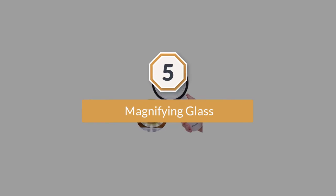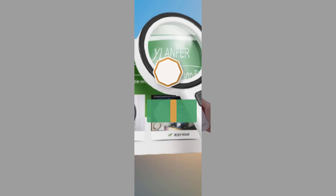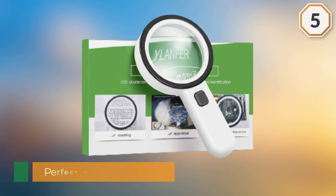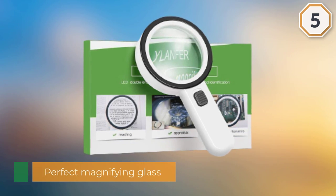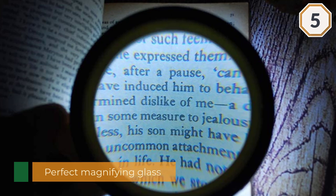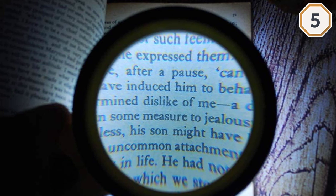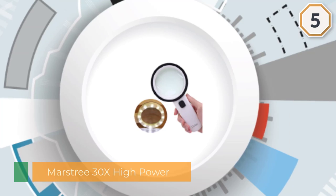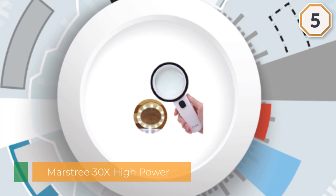Number five: Magnifying Glass. Seeking a perfect magnifying glass for your aging parent? The Marstry 30X High Power is the answer. It comes with a simple and special LED lighting design which makes it appropriate for older people. It is shatterproof, resistant to scratches, and can be used by students, professionals, and everyone with low vision.